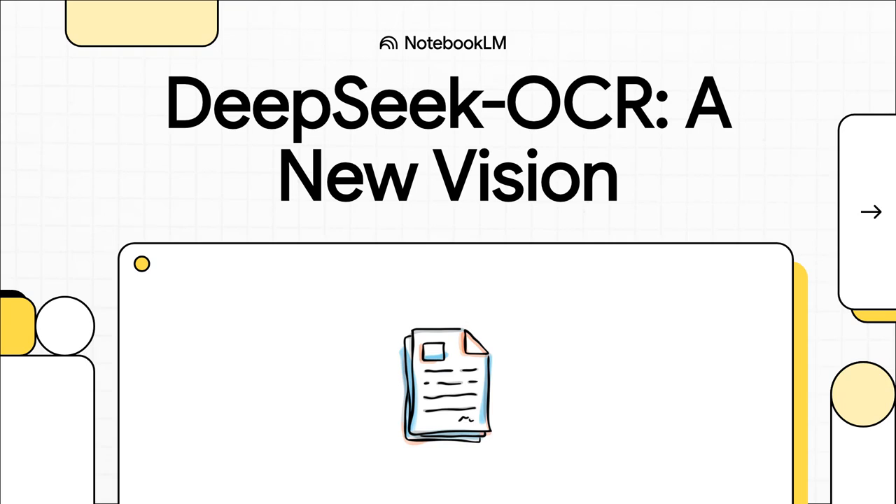Have you ever tried to feed a PDF into an AI and just felt the lag? Why is it so slow, so expensive? Well, a brand new technology called DeepSeek OCR might just have the answer. And honestly, it could completely change how we think about digital documents. Let's get into it.